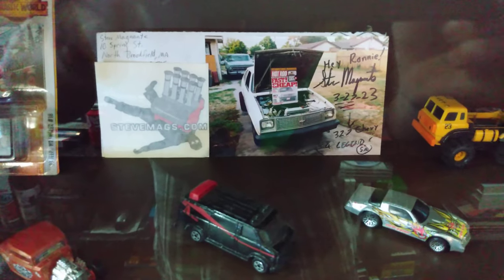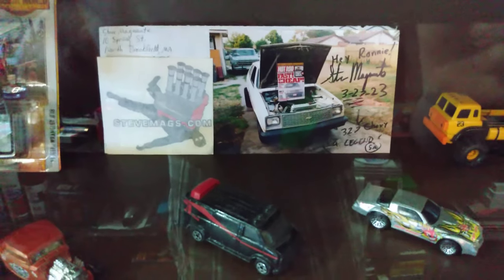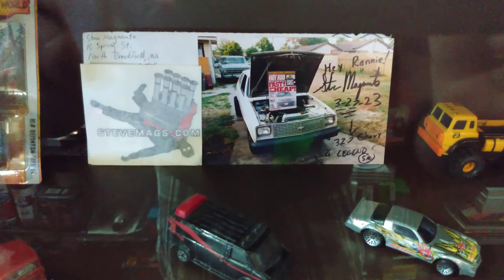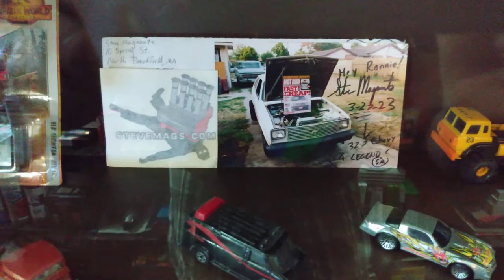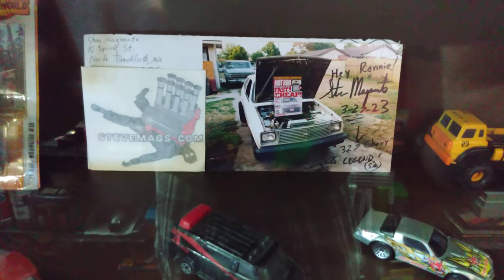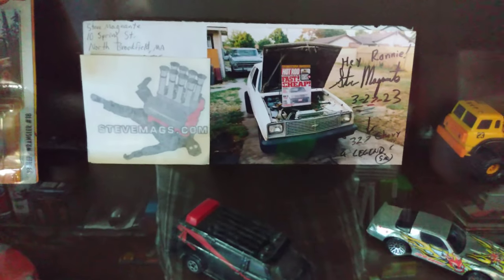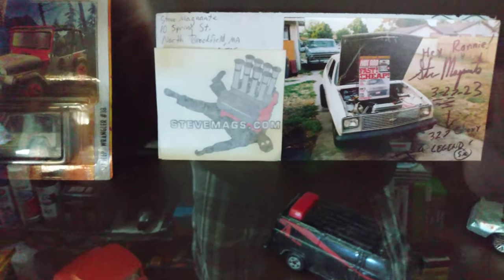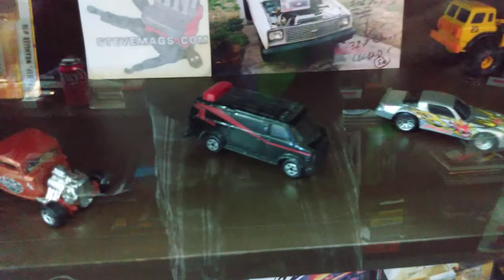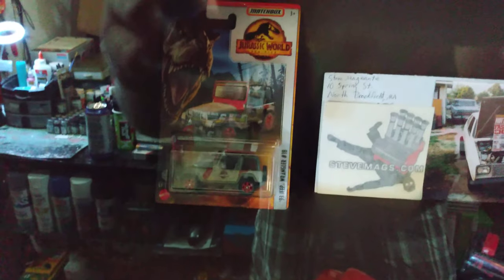That is a Steve Magnante — if you guys have ever seen him on Hot Rod TV, he also has a YouTube channel. You guys check him out. He's a really cool guy, really into cars, builds some awesome model cars. I think it's Steve Magnante — his YouTube channel — I think it's spelled M-A-G-E-N-T-E or T-A. He's got a website, SteveMags.com — you can find his YouTube videos there. He sent me that autograph and that sticker, and there's a letter signed by him too, behind it. Some of my Hot Wheels there — there's my little old '18 van. Little Jurassic Park Jeep there — I thought it was kind of neat.